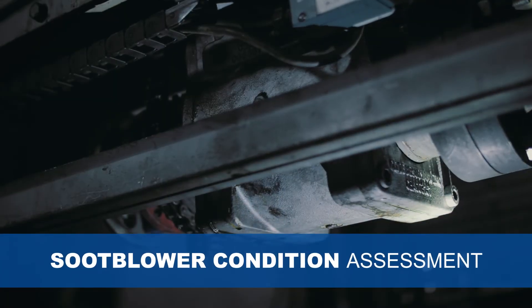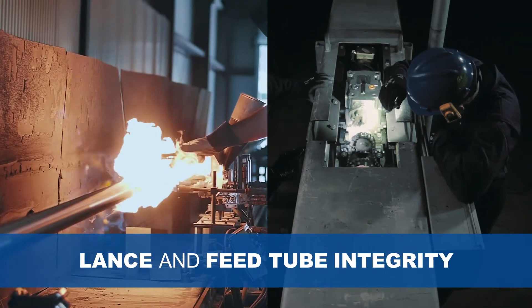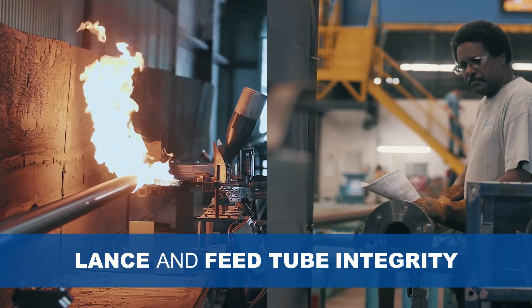The FTO team assesses the fitness of all soot blower moving parts — such as the gearbox, lower housing, poppet valve, gear rack, and front rollers — and air and steam carrying components such as feed lance tubes and scavenging airline, revealing problems that may be small, cost-effective, and easy to fix now, but could pose significant safety risks and costly repairs later.